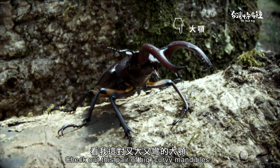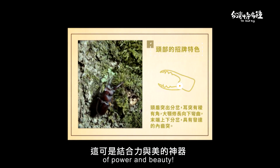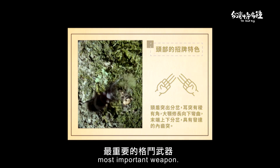Check out this pair of big, curvy mandibles. It's the perfect combination of power and beauty. I don't use them to chew food — they're the male stag beetle's most important weapon.